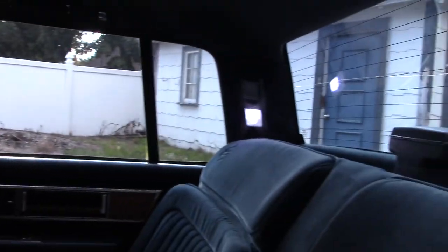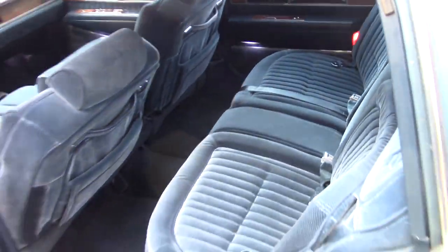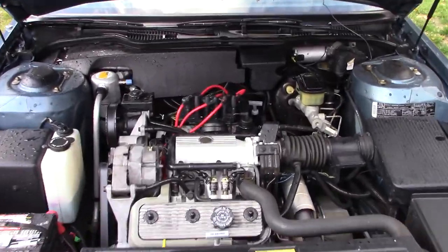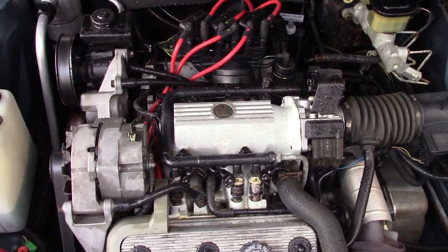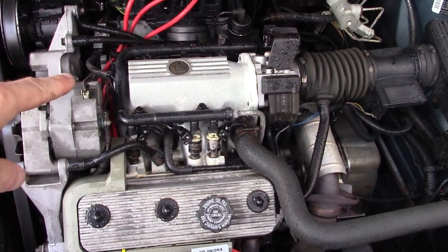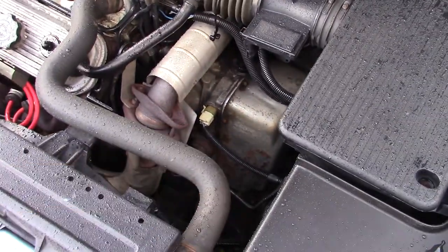All LED lights — I converted everything to LED on the inside. Under the hood is the 3800 Series 1, which is fuel injected with an automatic transmission.